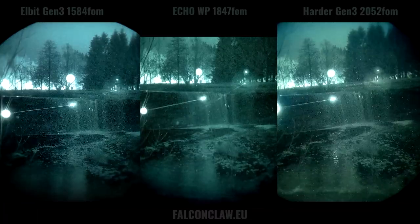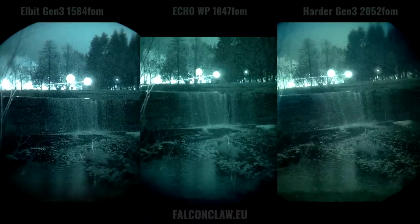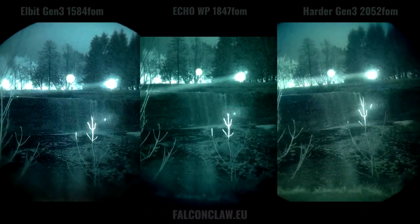Currently, Echo has somewhat of a smoother picture and less noise but a darker picture compared to the Gen3s. You can see that the halos are smaller on the Echo as well.